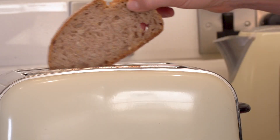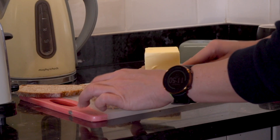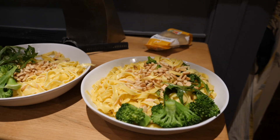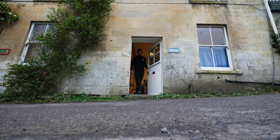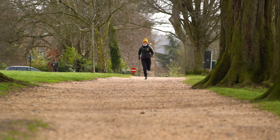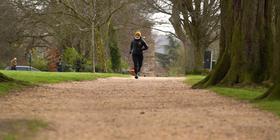Before we get into what to eat before your run, we should address when to eat. How long before your run can you or should you eat? There's no one answer for all. I can manage a light, plain snack about 20 minutes before a steady run, whereas some people need one, sometimes even two hours after eating before they go and run. We are all so different — it's something you need to work out through trial and error.